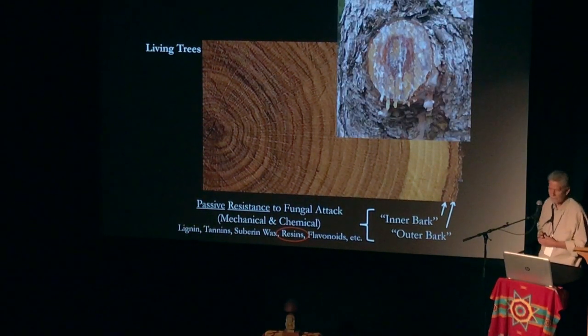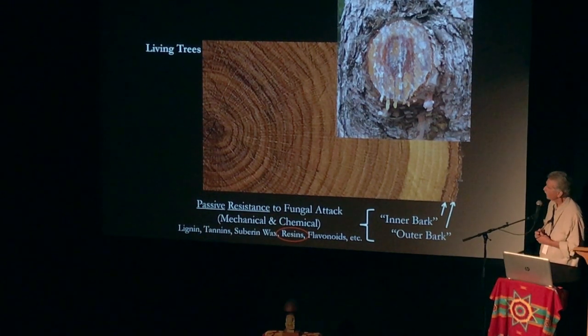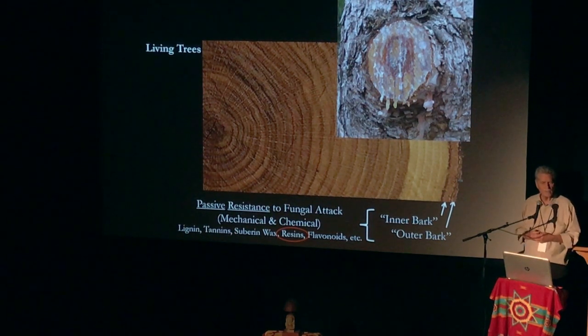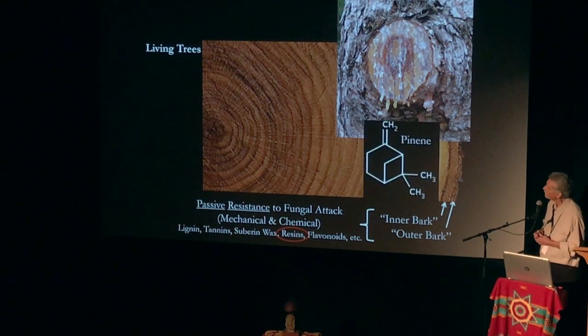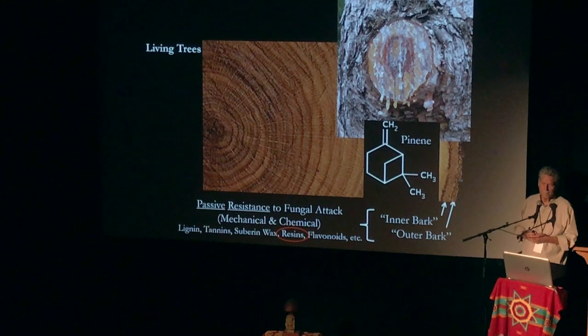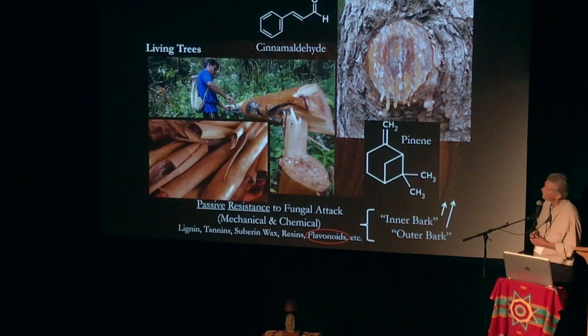Let's talk about resins first. The pitch dripped onto your car — this is toxic stuff if you're an insect or a fungus, and you have to work really hard to get through it. It's got a terpenoid called pinene, and it's also mechanically really difficult to get through. This fellow is working on some outer bark here, stripping it, and it's got a flavonoid called cinnamaldehyde in it.